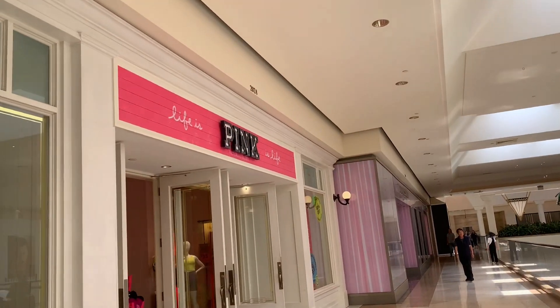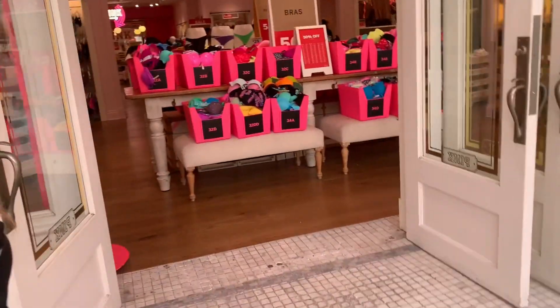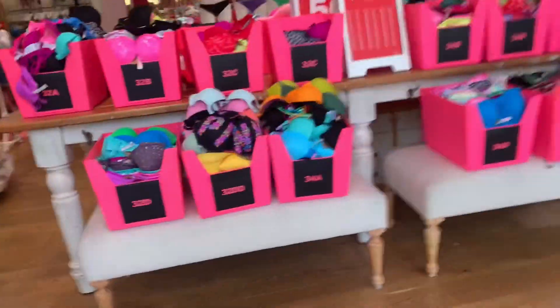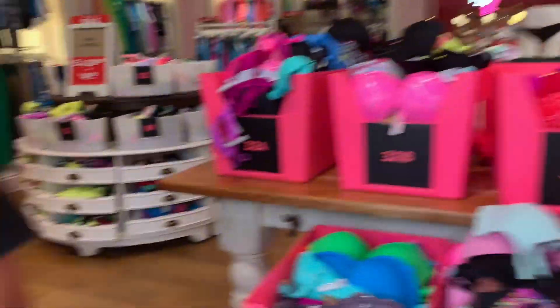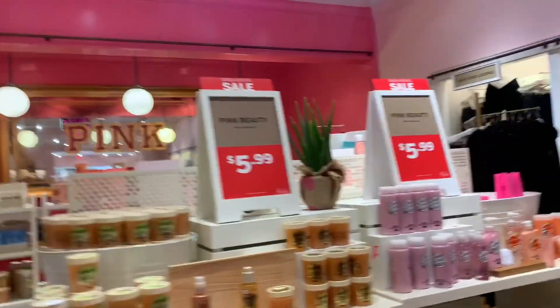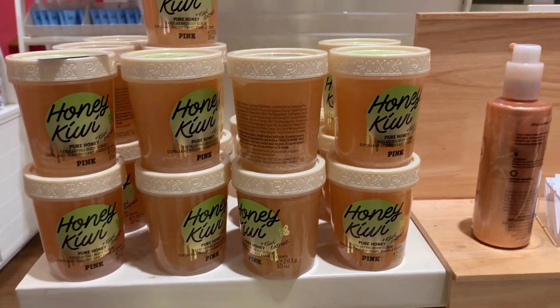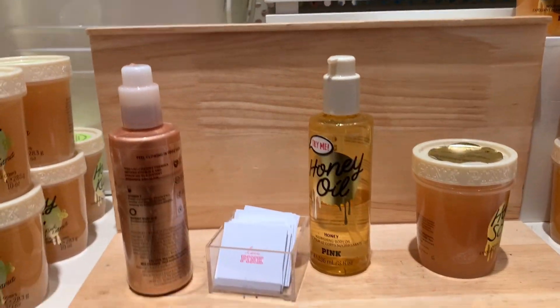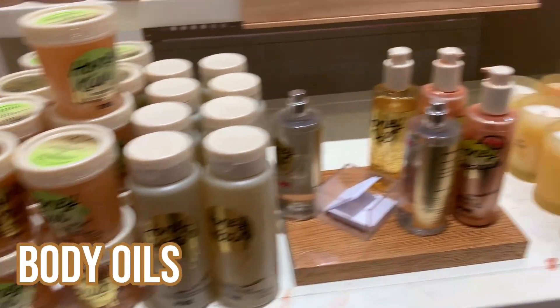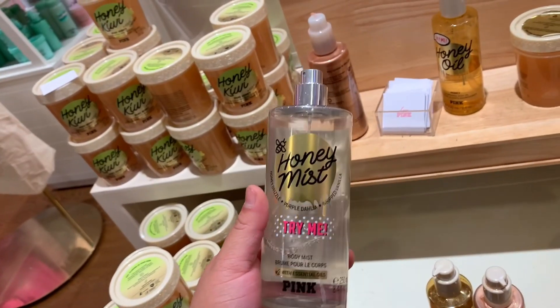Okay girls, so here I actually ended up going in through the Pink section because I wanted to check out the body mist — a couple of you guys told me to check them out. They had a lot of bins for the bras but we're not here for the bras. I went straight to the beauty section. My Pink store pretty much just had body scrubs from the honey line, some body oils, and some of the body mist, and a little bit of candles.